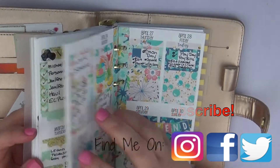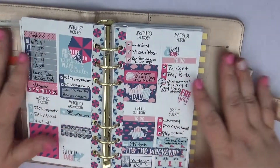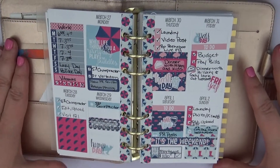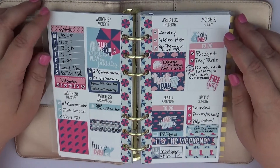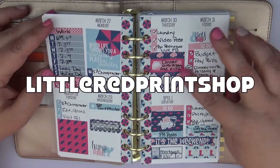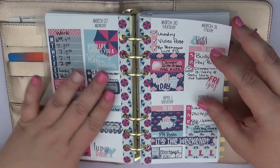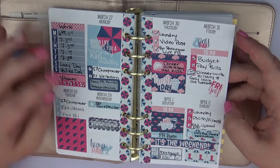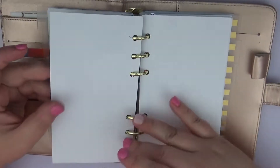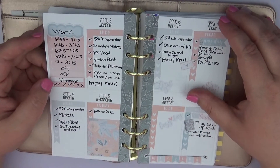I really loved some of them — like this one right here. I actually really loved all of them, but this particular one is from Little Red Print Shop and I think it is absolutely gorgeous. I love the little umbrellas and the pinks and the blues. It turned out really pretty and I got a lot of good use out of the kit as well.